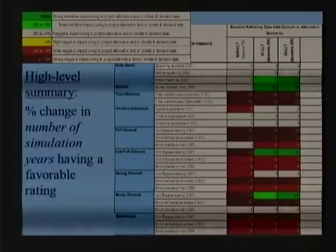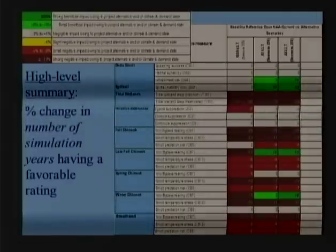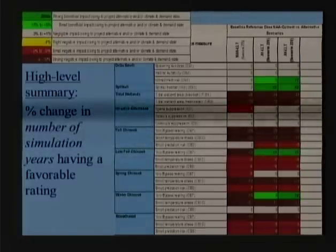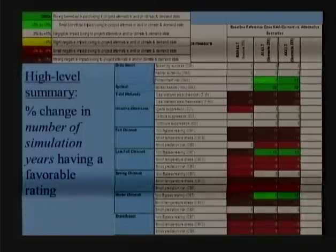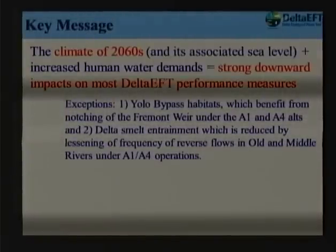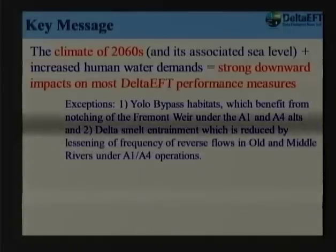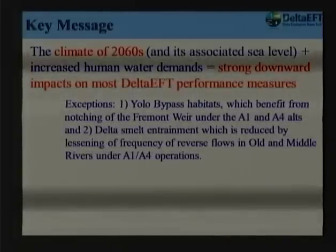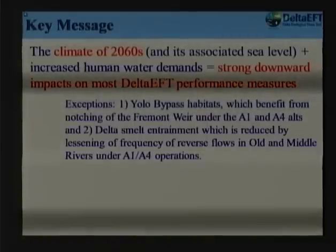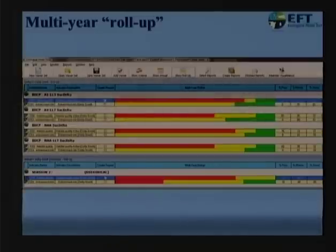Looking at the late long-term 2060s period, there's very strong downward pressure on all Delta EFT indicators, with the exception of entrainment risk and Yolo bypass — which has the notch in the weir and shows up as a positive signal even under future climate in terms of rearing habitat for chinook. That percentage of years having favorable conditions, baseline versus alternatives, is how we roll this up. The key message: climate change is very significant to what you need to consider as you develop standards, whether ecological or otherwise.